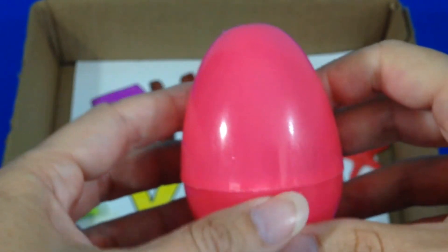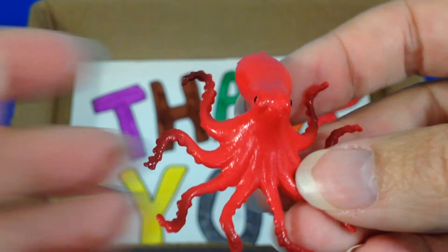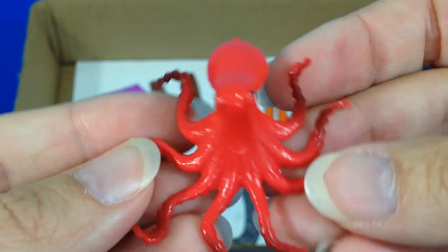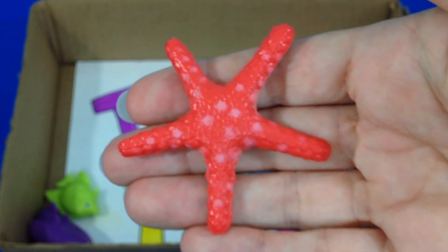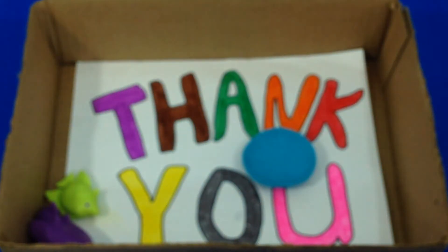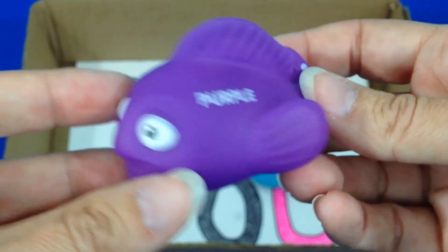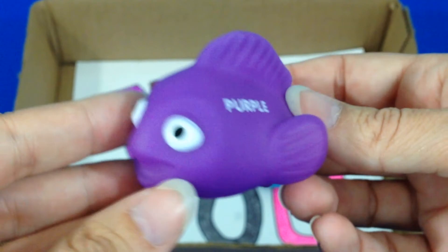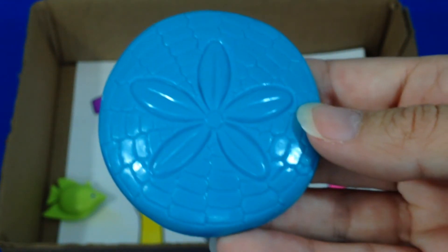Pink. Red Octopus. Red and Pink Starfish. Purple Fish. Blue Sand Dollar.